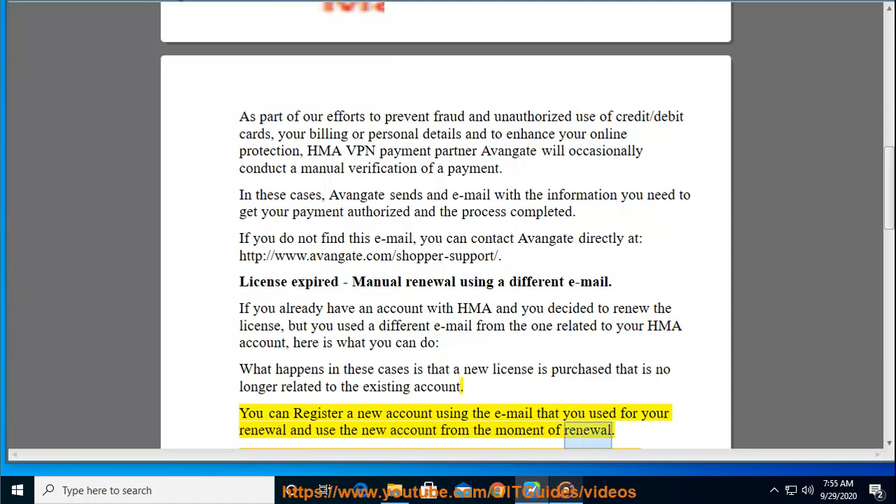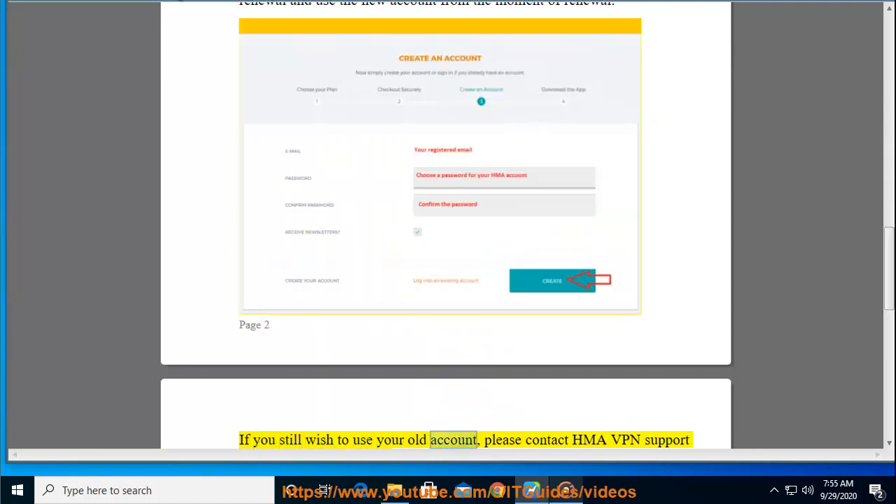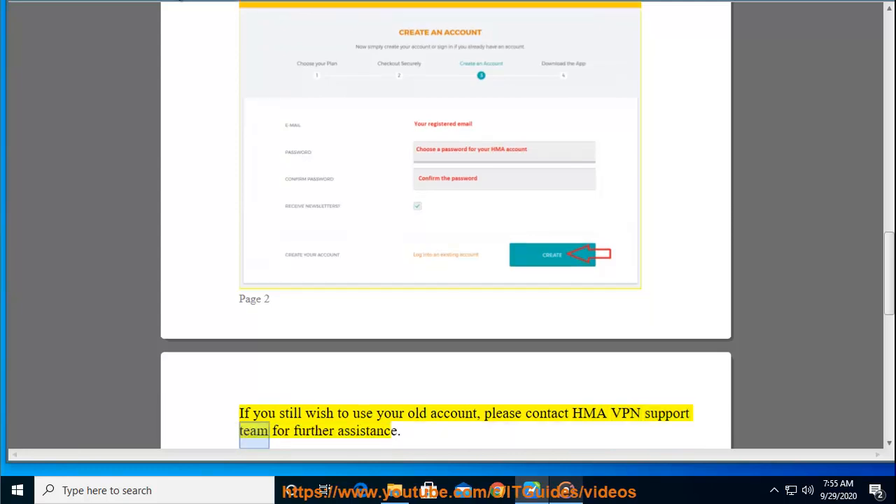You can register a new account using the email that you used for your renewal and use the new account from the moment of renewal. If you still wish to use your old account, please contact the HMA VPN support team for further assistance.